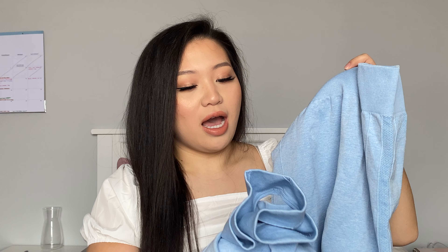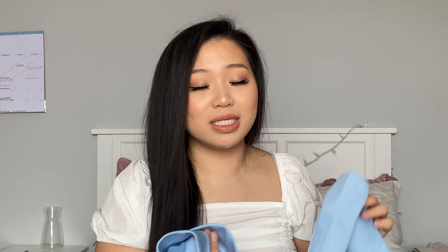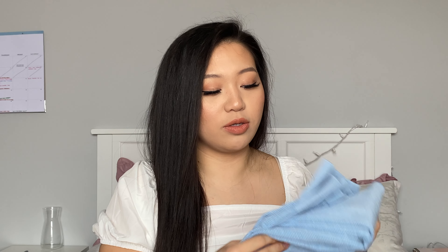This top and leggings comes as a set together for around $24–26. I'd say the quality is pretty good for what you pay — not the highest quality, not like Gymshark or Nike, but for two pieces at that price it's actually really nice. I would definitely recommend wearing a bra under the top because it is a little thinner and has no padding. The leggings are not see-through but not as thick as I'd like, though for the price I think it's pretty good.